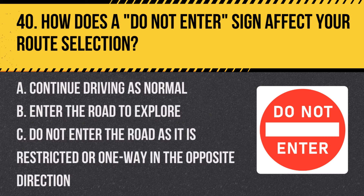Question 40: How does a do not enter sign affect your route selection? A. Continue driving as normal. B. Enter the road to explore. C. Do not enter the road as it is restricted or one way in the opposite direction. Answer: C. Do not enter the road as it is restricted or one way in the opposite direction. This sign indicates a road you should not enter.